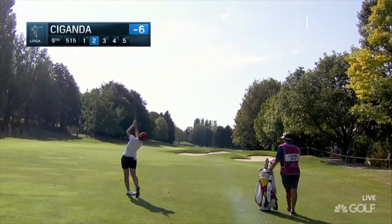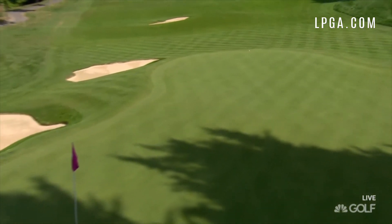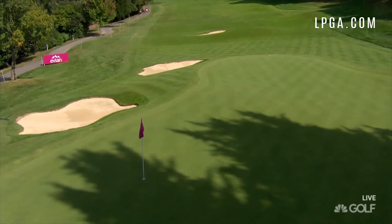Long hitter going for this, she's given it some. Just looks like it's leaking off to the right a fraction, but the pin's on the right. Just creeping onto the dance floor there, but the flag's what, 31 paces on? Good luck with that putt.